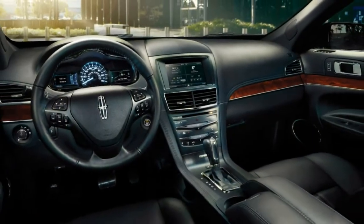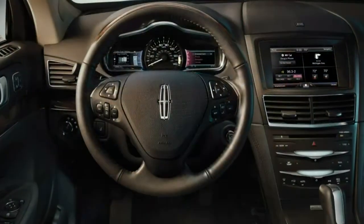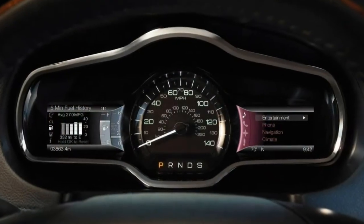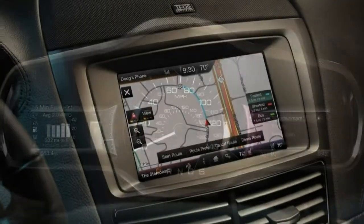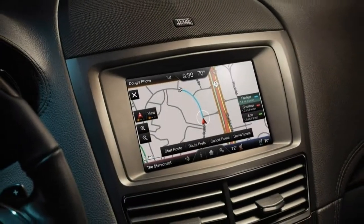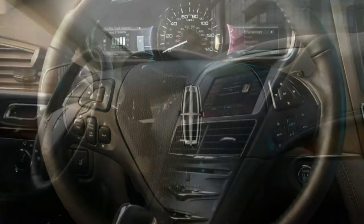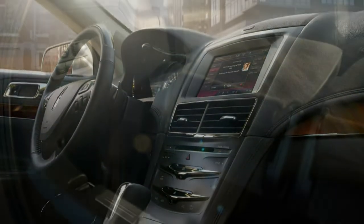Trim Levels and Features. The 2018 Lincoln MKT is a large luxury crossover wagon with three rows of seats. It's offered in two trim levels: Premier and Reserve. Seven-passenger seating is standard, but optional second-row captain's chairs reduce capacity to six.